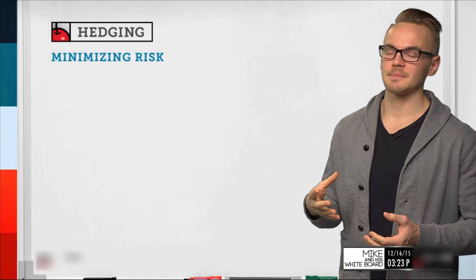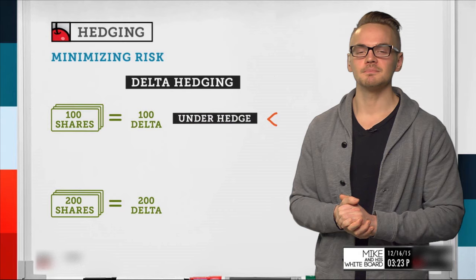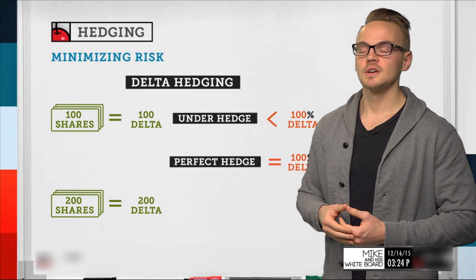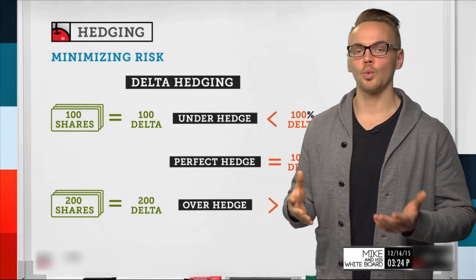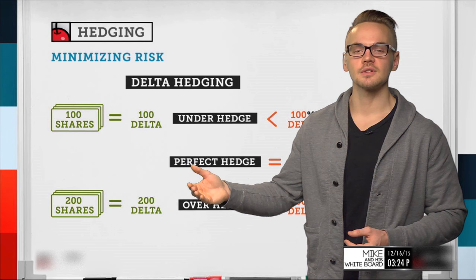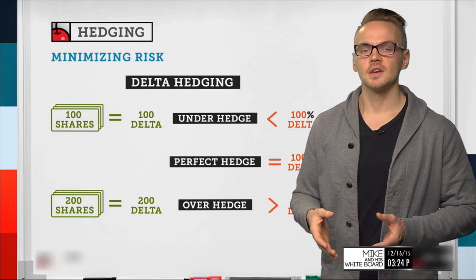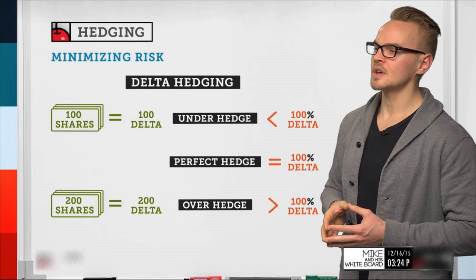Another way we can measure hedging is delta hedging. Delta hedging is just measuring your deltas and using option deltas to offset them. When buying 100 shares of stock, I have a positive 100 delta — each share represents one delta. With 200 shares, I'd have positive 200 delta. With short shares, it's the opposite: short 100 shares gives negative 100 delta, short 200 gives negative 200 delta. We can utilize this when creating a covered call position.